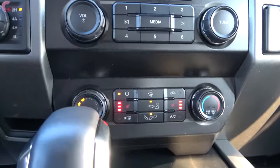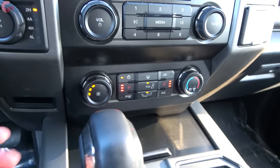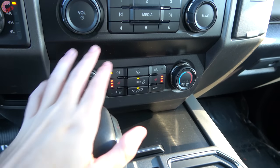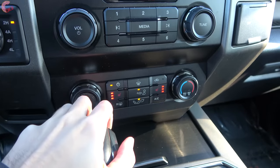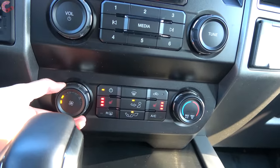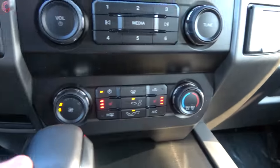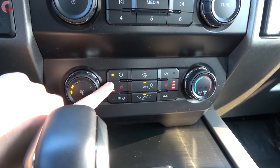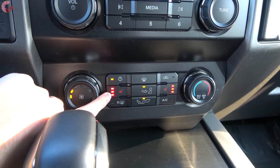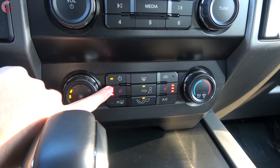Heading past that we come to the climate controls — this is the manual setup, which comes on both the base model and the 801A. You can get dual zone automatic if you go for the 802A. It's super simple — just adjust fan speed and heat. We also have three-stage seat heating starting on the 801A, and if you go for the 802A you also get three-stage seat ventilation.